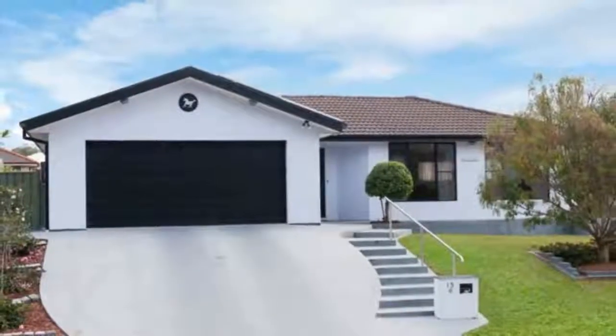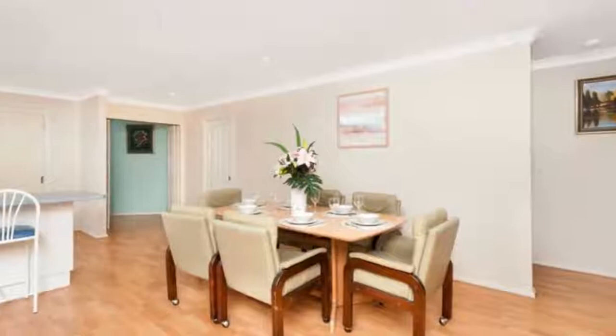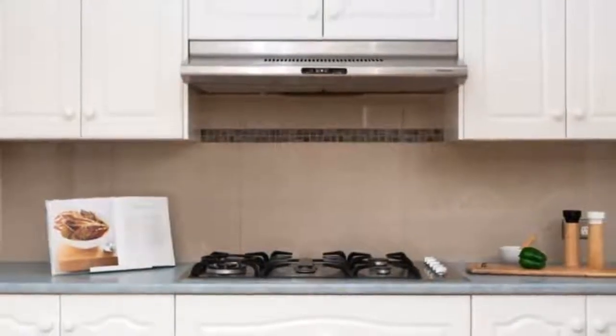This appealing home is situated in an elevated position surrounded by established homes with an outlook to the park. The home boasts large living areas complemented by an oversized, well-appointed kitchen, with the family room flowing out to the private outdoor entertaining area.